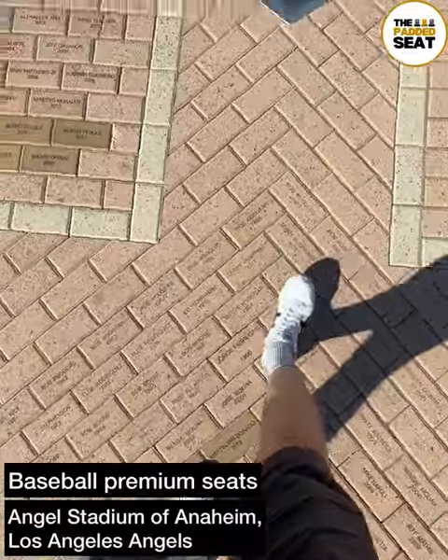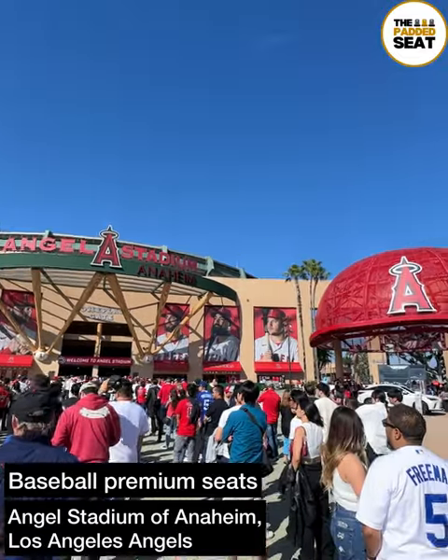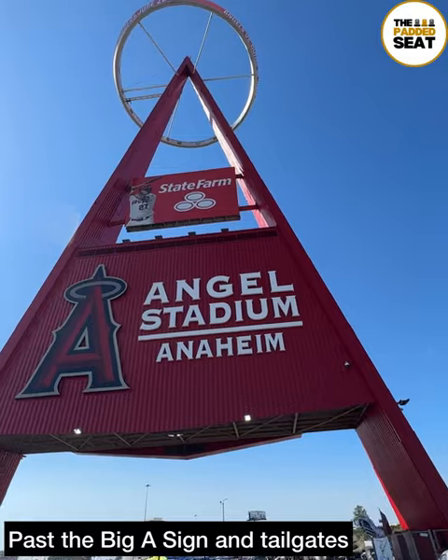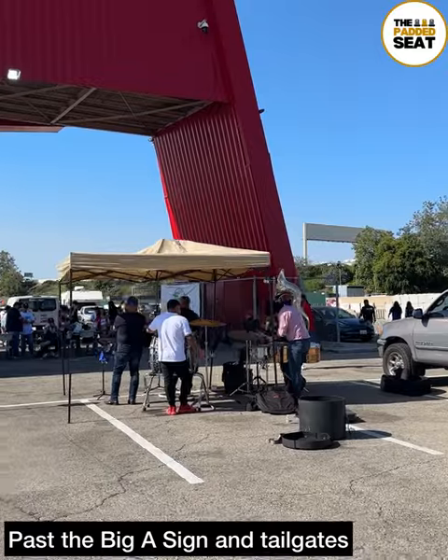Off to Los Angeles Angels today to try some premium seats for a baseball game at Angels Stadium of Anaheim. With 45 minutes to go until gates opened, we made our way past the big A sign and some tailgates.